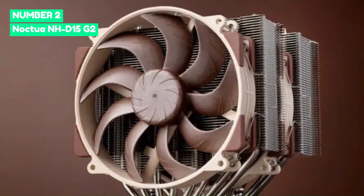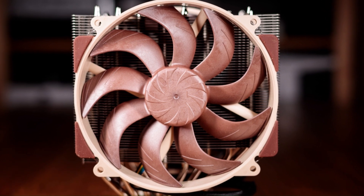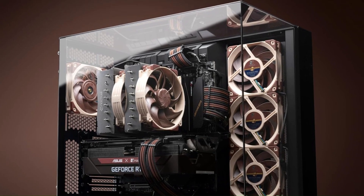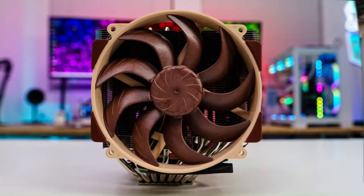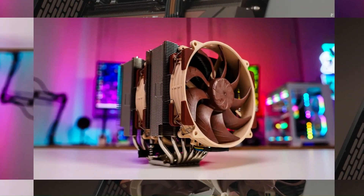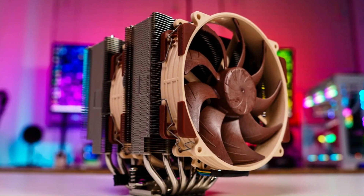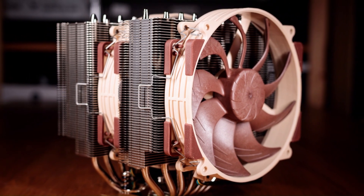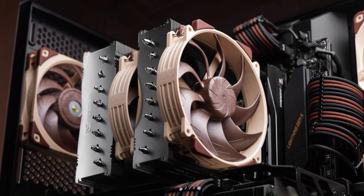Number 2: Noctua NH-D15 G2. The Noctua NH-D15 G2 is a stellar upgrade to an already legendary air cooler, solidifying its position as one of the best cooling solutions for high-performance PCs. With its dual-tower design and two premium NF-A14x25 G2 fans, it delivers exceptional thermal performance, capable of handling even the most demanding CPUs like the Intel Core i9-14900K and AMD Ryzen 9 7950X. The redesigned asymmetrical fin stack improves RAM and PCIe compatibility, making it more versatile for modern builds.